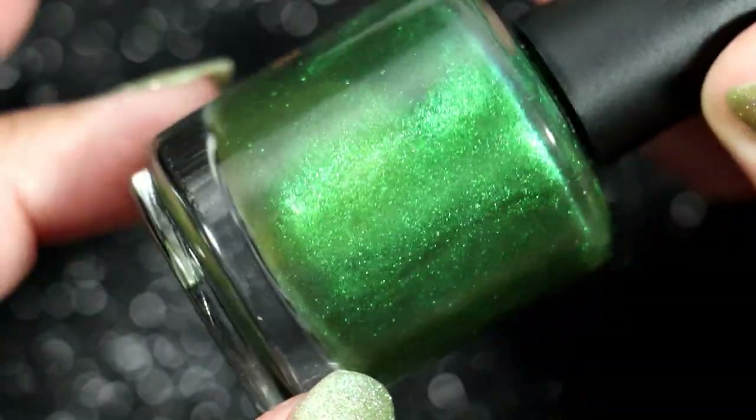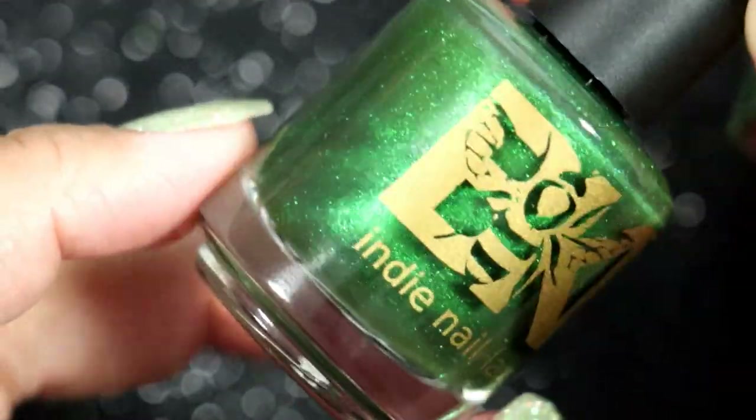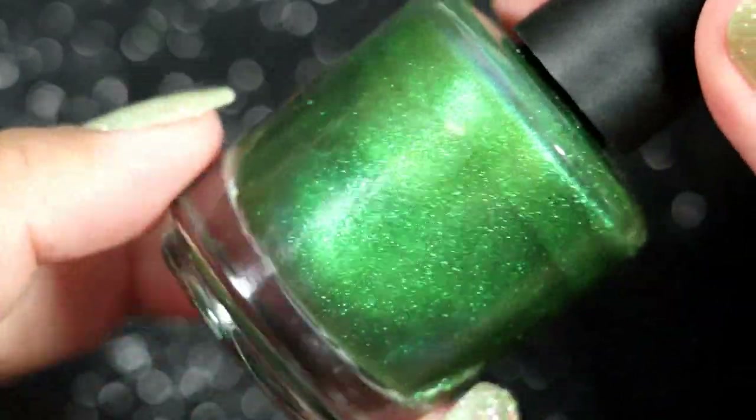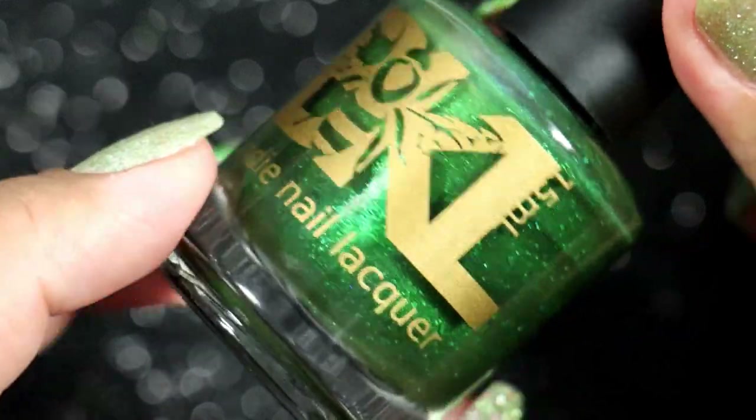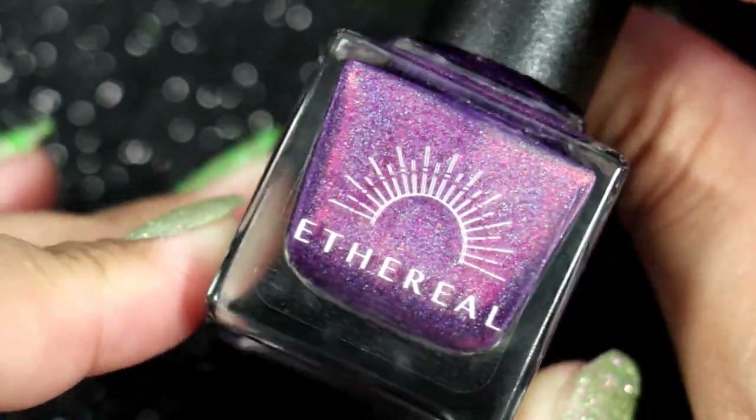Another polish I purchased in a de-stash is Kikimora from the Witcher collection. I am really glad that I got this because it's a UB (unicorn pigment), and I love me some UB. I wanted this one but restrained myself, and then I had to get it.